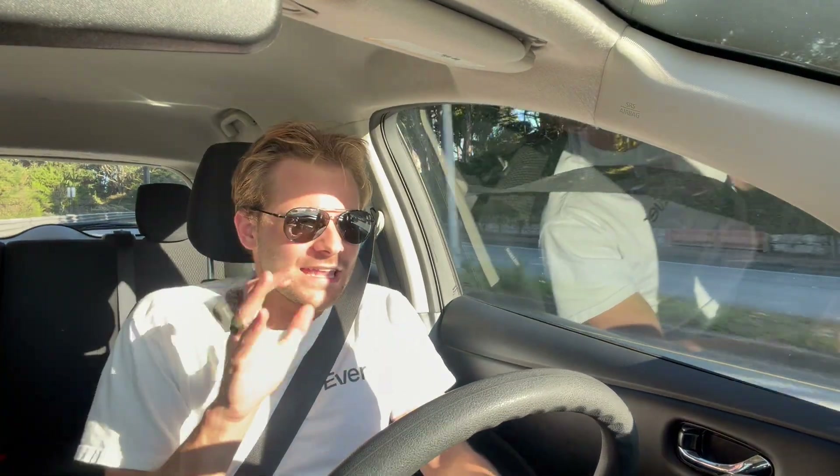A lot of people assume this car isn't fast — and yeah, it does zero-to-60 in about 10 seconds — but in lower speed ranges it's pretty quick. I'm at 30 right now and if I floor it, it's actually a solid kick of torque. The handling is actually pretty decent. Even at highway speeds this car is surprisingly stable — this feels like a highway-bound vehicle even though it's made for cities. Overall the driving experience is a lot better than I expected.